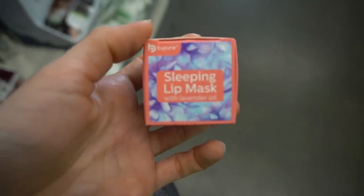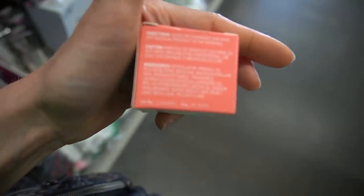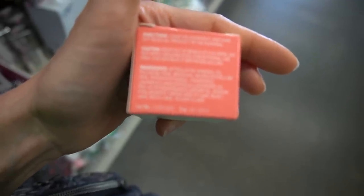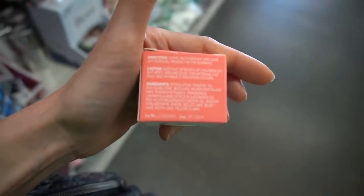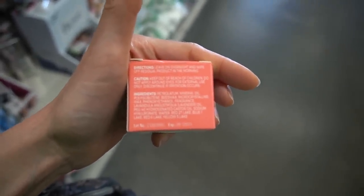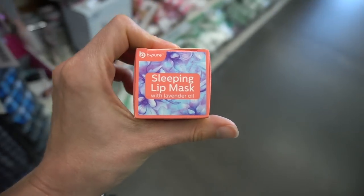Be Pure has a lip sleeping mask. These tend to just be very moisturizing. This one has lavender oil and fragrance, both of which can be more problematic on the lips because the skin there is more prone to irritation. But it has petrolatum and mineral oil — move over, Laneige. DT has stepped in.